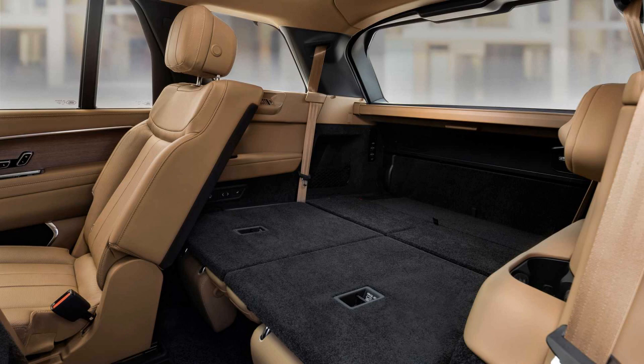The rest of the Range Rover's new features are familiar from other models. The latest PIVI Pro infotainment system is quick and easy to learn, relying on simple reconfigurable tiles for most major functions, and it lives on a beautiful 13.1-inch curved display. There's an attractive new 13.7-inch digital cluster perched above the steering column. The cabin's fit and finish are beyond reproach. The latest Range Rover is the best, most complete vehicle I've driven so far in 2022, and as I said at the beginning, the best is the base.